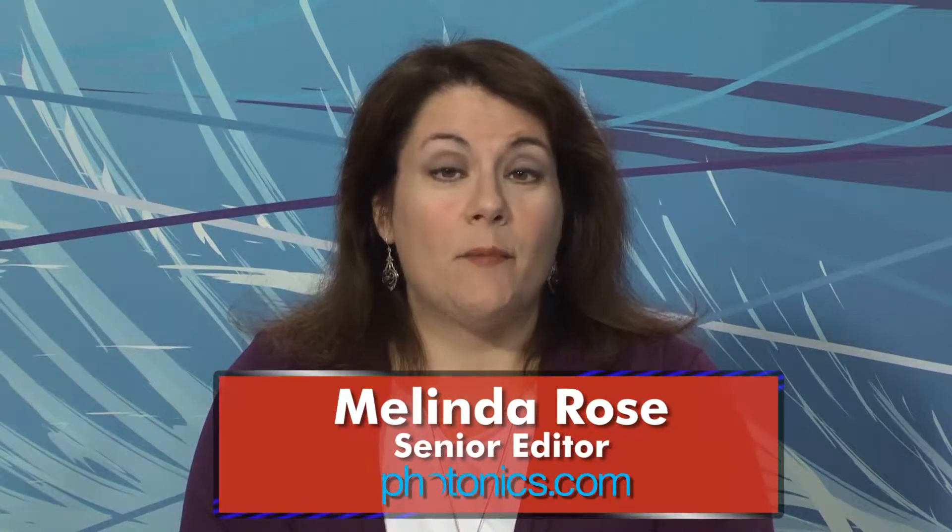Hello, I'm Melinda Rose and this is Light Matters for October 16th, 2013.